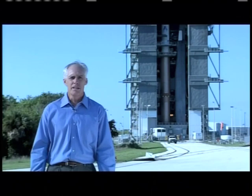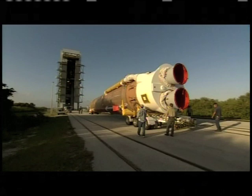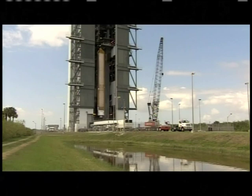Both LRO and LCROSS need a successful launch in order to begin their missions. Our next guest is Chuck Tatro, a mission manager in NASA's Launch Services Program at Kennedy Space Center. He's going to tell us about the unique challenges of this two-for-one launch. He's at the Vertical Integration Facility on Cape Canaveral Air Force Station, where they will assemble the Atlas V rocket that will send the LRO and LCROSS spacecraft on their journey to the Moon.